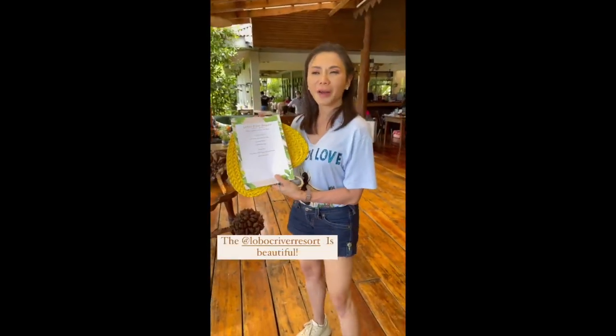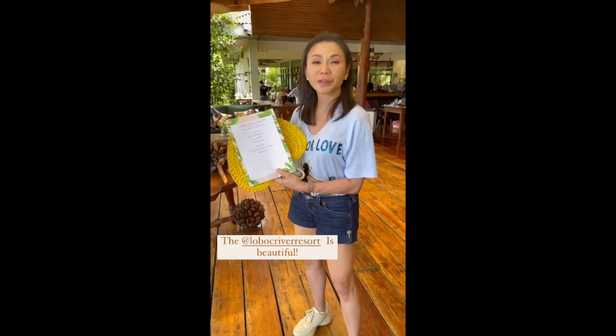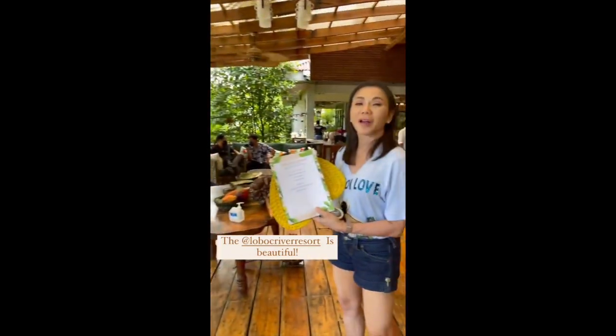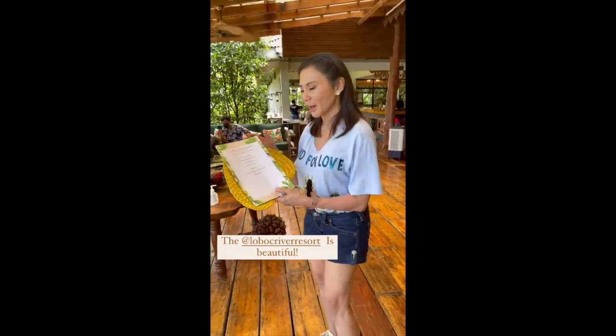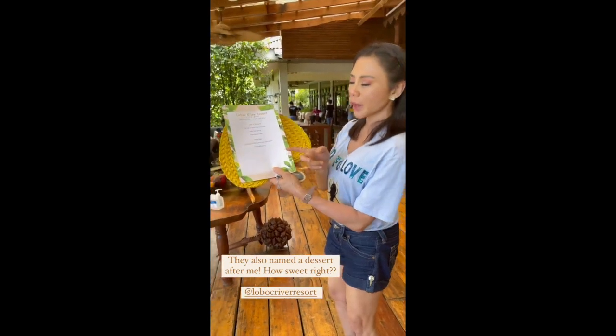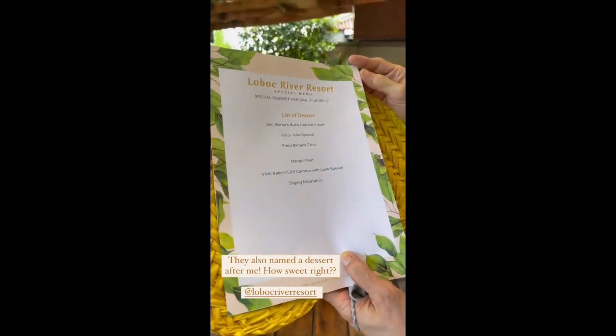Hi everyone! I'm here at the Loboc River Resort — I never knew this existed but it's wonderful. It's right beside the river and it has the best food, and the comfort rooms are really a class. Guess what — because I love the dish so much, they named it after me: the Vikibelo LRR Kamote and Latik Special.